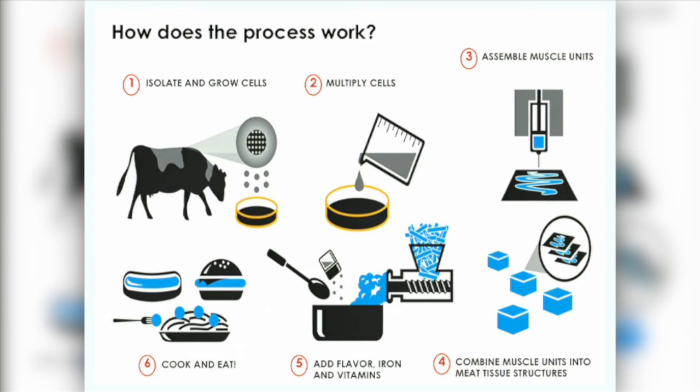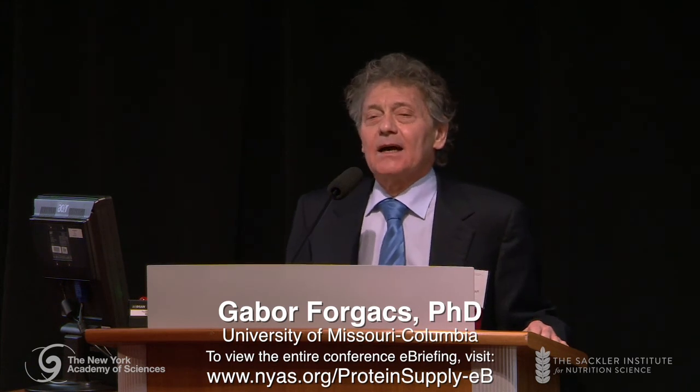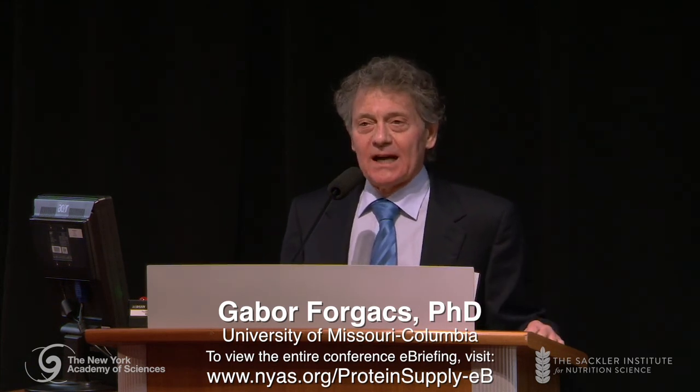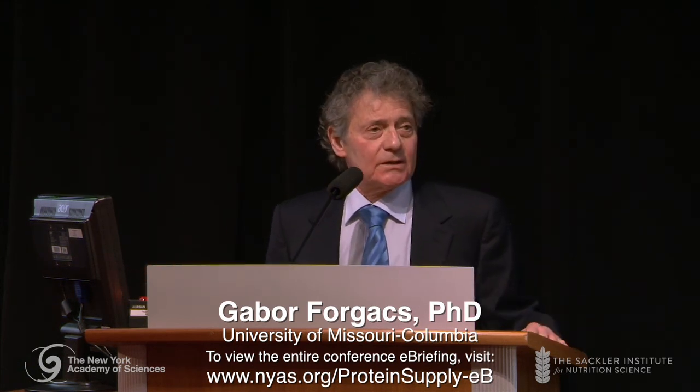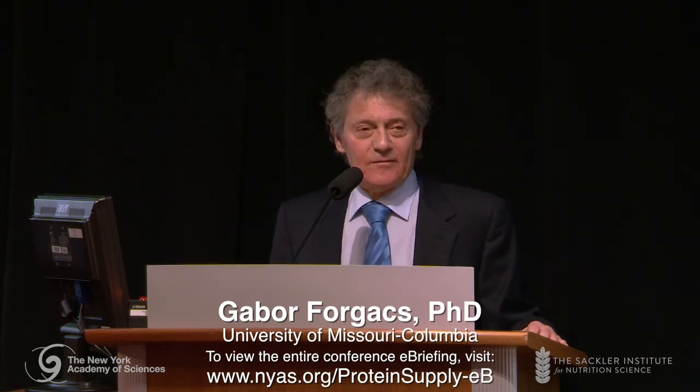Then comes the magic. We need to construct the tissue that eventually will give rise to the meat. I ate such a piece of tissue — muscle tissue — in 2011. Since then, we've done it several times. I'm still alive. It was not the tastiest at that time, but we have made progress.